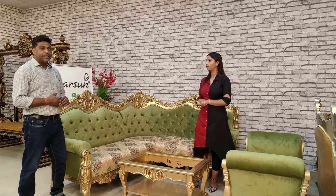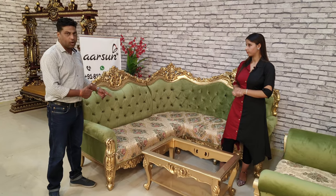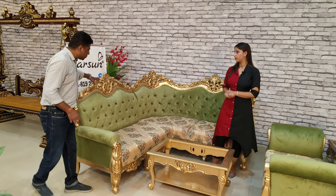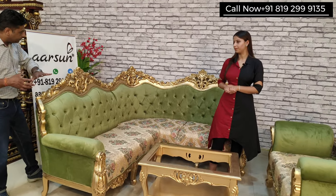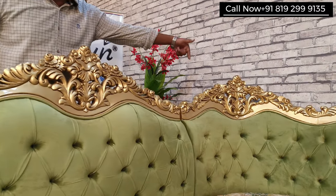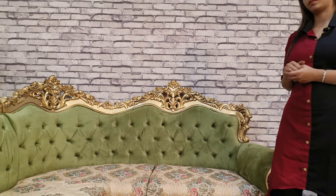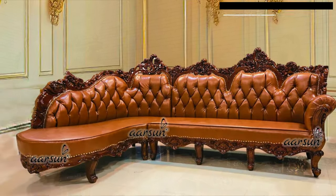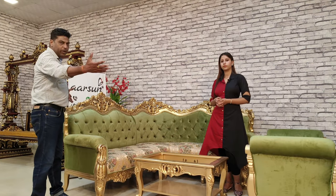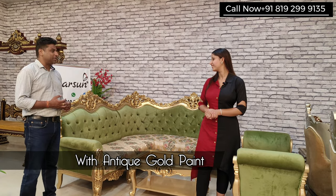Any design you select from our entire range can be converted to a sectional, corner, or L-shaped sofa. The taj part and the leg part remain the same and we continue the same design — you can see this taj in the middle with a curve, and the design is continued. We have also made U-shaped and C-shaped sofas depending on the width of the back wall. This finish is antique wood with antique gold paint.